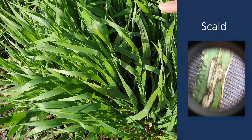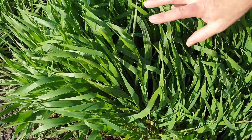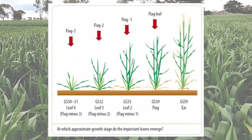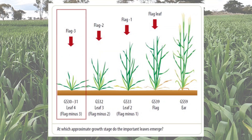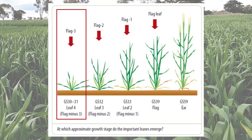Our fungicides now, coming up to this first timing — this is an ideal crop to make sure that we're protecting the first of what we call our money leaves, the important ones. This crop is at growth stage 31, and we need to put fungicide on these important leaves.